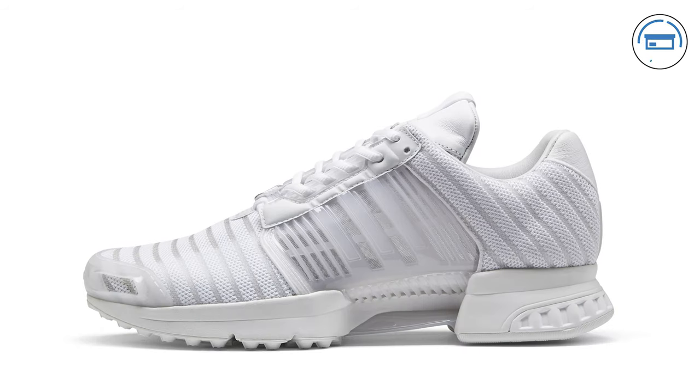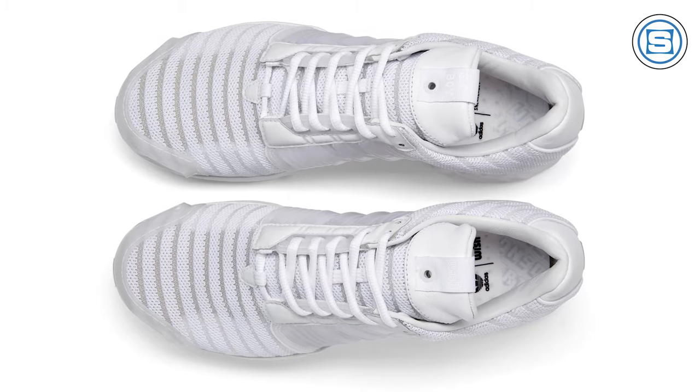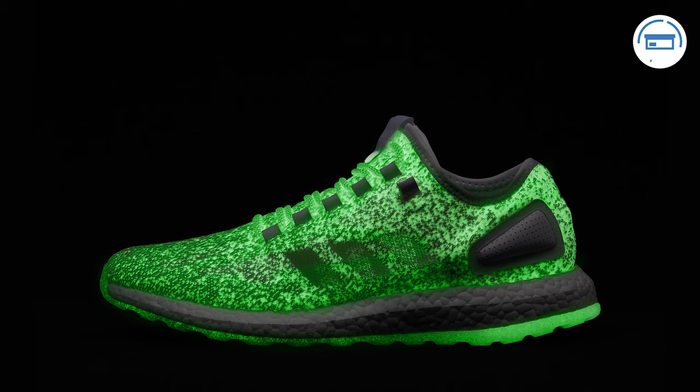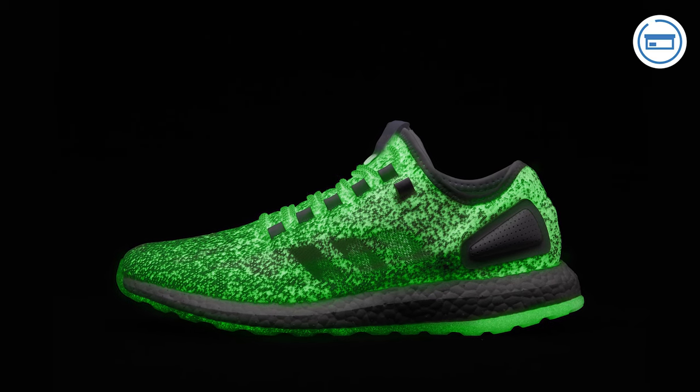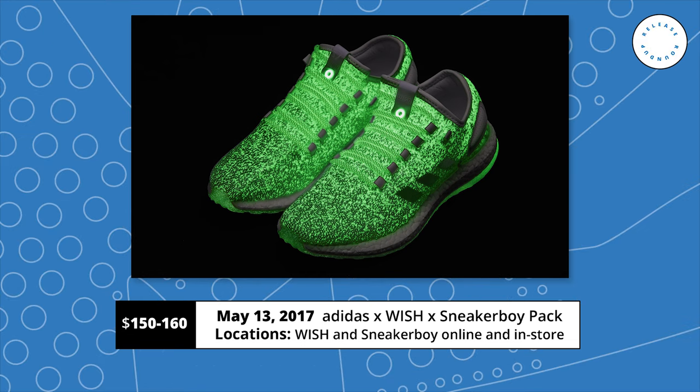Adidas, Atlantis Wish, and Australia's Sneaker Boy are all linking up this weekend to release a Pure Boost and a Primeknit Climate Cool 1 from the Adidas Consortium Sneaker Exchange Program. The sneakers are inspired by the Australian Box Fish and feature white and silver Primeknit woven uppers with glow-in-the-dark details. The Pure Boost features a full glow-in-the-dark upper and outsole, and the Climate Cool features glow-in-the-dark hits on the tongue and eye stay. Both sneakers drop exclusively at Wish and Sneaker Boy on May 13th, before a wider yet still limited release on the 20th. Retail on the Pure Boost is $160 and $150 for the Climate Cool.